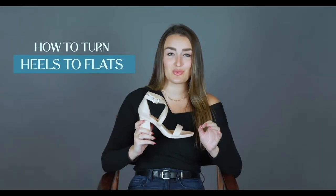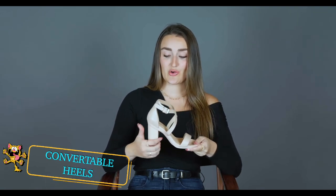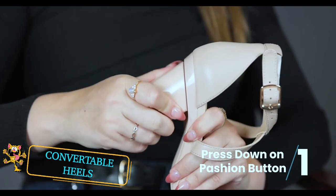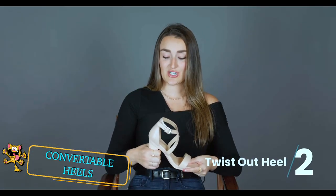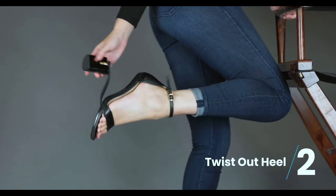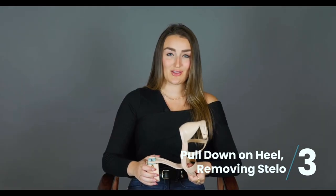Passion Footwear have developed a product called convertible heels that gives you two shoes in one. High-heeled shoes have remained the same for the last 200 years, but with this incredible invention, you can convert your high heels to flats in a few easy steps. Simply twist the heel and remove the heel and arch support.